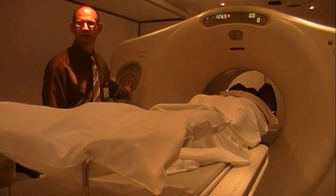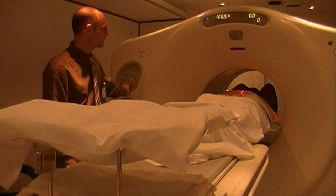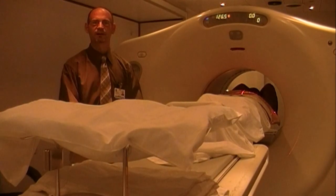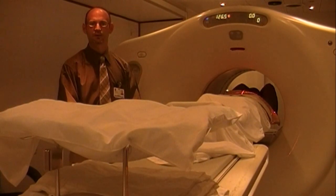For most patients, it takes about 25 to 30 minutes. Once the scan is complete, we bring you out and get you off the table, and you can go on about the rest of your day as you would normally.